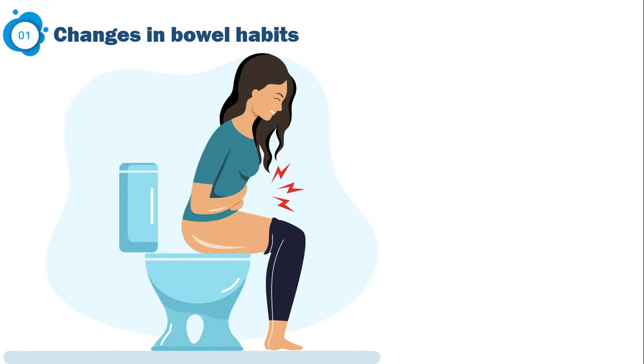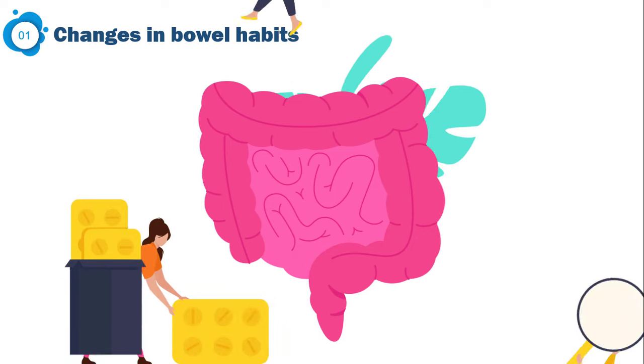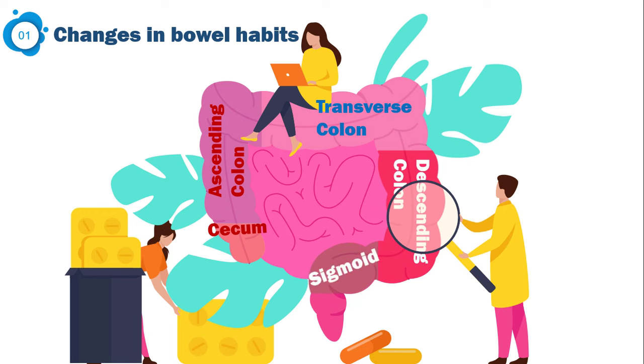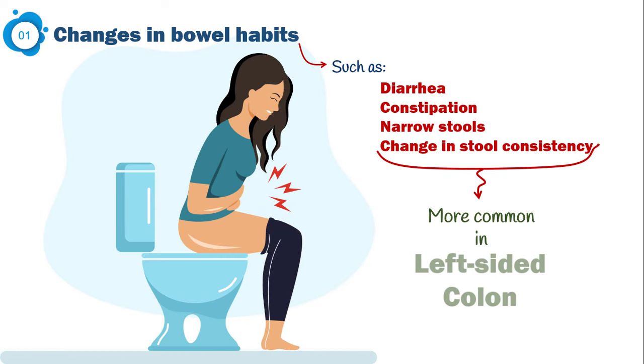The most common presenting symptom is changes in bowel habits. Nearly two-thirds of patients with colon cancer experience some degree of changes to their bowel habits, including diarrhea, constipation, narrow stools, and change in stool consistency. Anatomically, the large bowel is made up of the cecum, ascending, transverse, descending, and sigmoid parts. The cecum, ascending colon, and right half of the transverse colon make up the right-sided colon, while the left-sided colon consists of the left half of the transverse colon, descending colon, and sigmoid. This classification is important since right-sided and left-sided cancers exhibit different symptoms. A change in bowel habits is more common in left-sided colon cancers, allowing us to spot them earlier than right-sided ones.